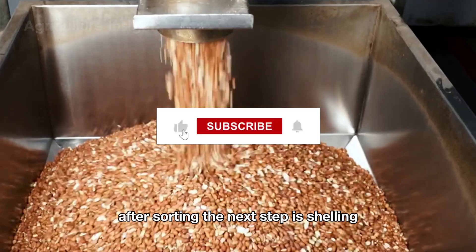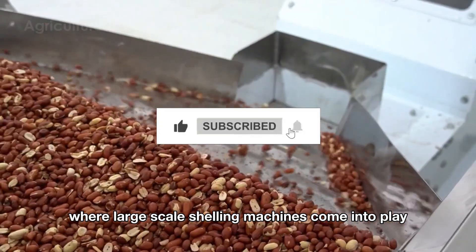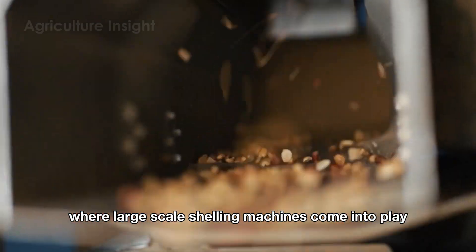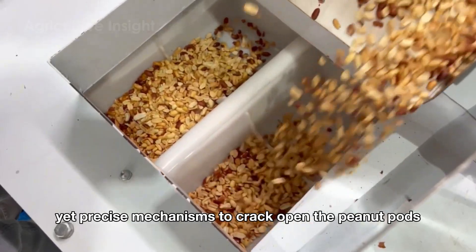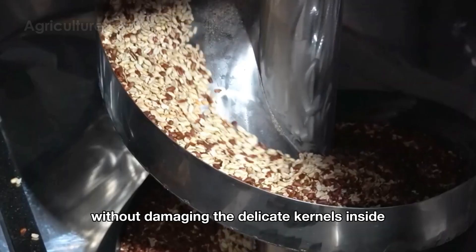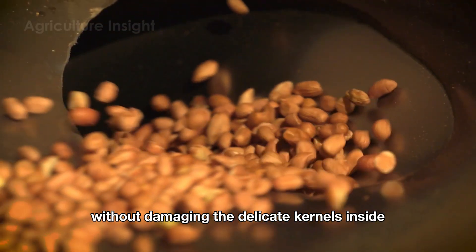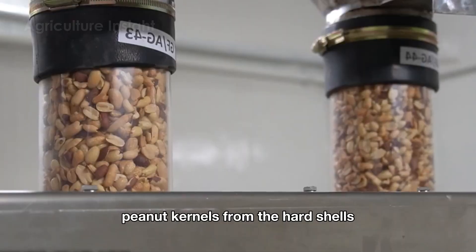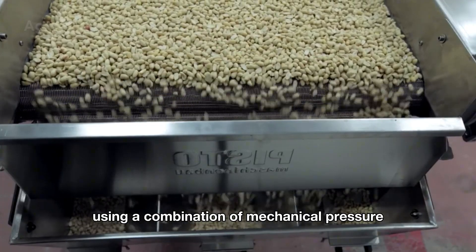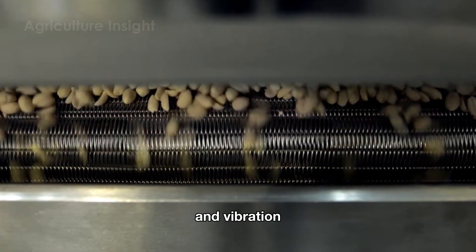After sorting, the next step is shelling, where large-scale shelling machines come into play. These machines use gentle yet precise mechanisms to crack open the peanut pods without damaging the delicate kernels inside. The machines are designed to separate the soft peanut kernels from the hard shells, using a combination of mechanical pressure and vibration.